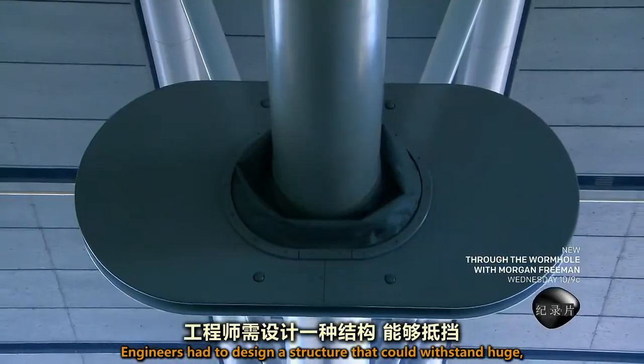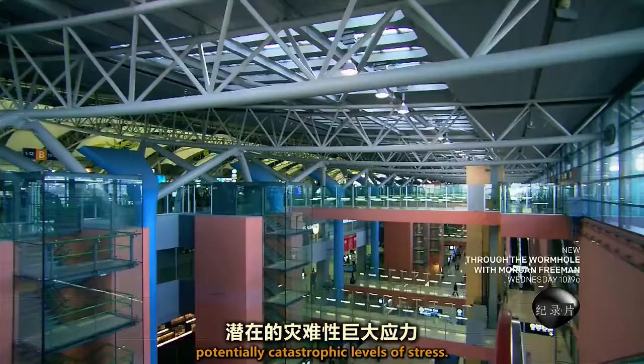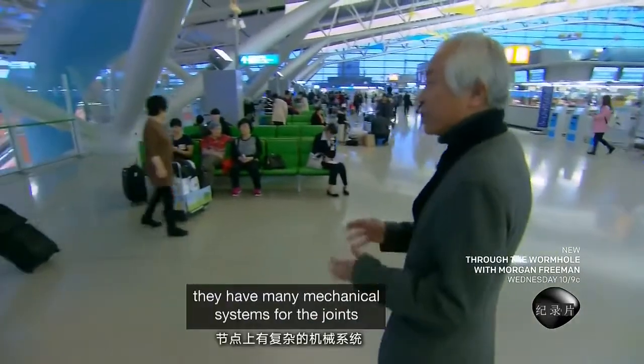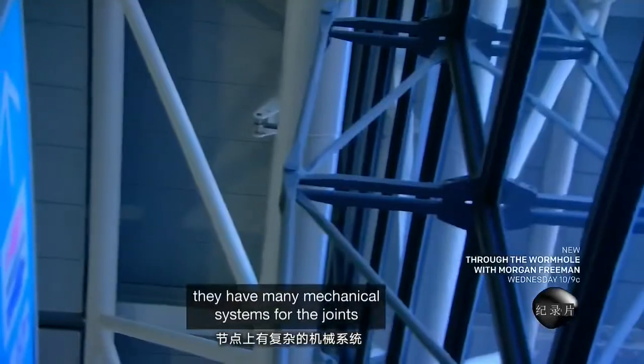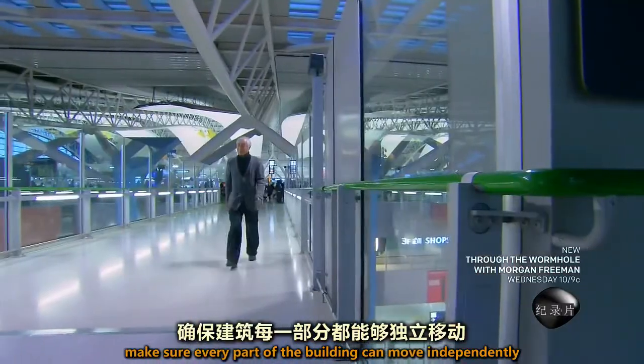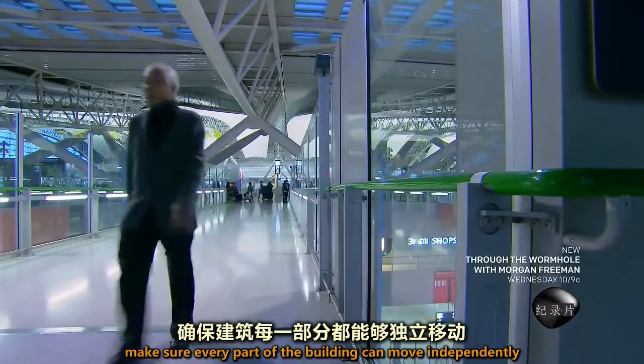Engineers had to design a structure that could withstand huge, potentially catastrophic levels of stress. The building design incorporates many mechanical systems for joints that absorb earthquakes. Their solution? Make sure every part of the building can move independently.